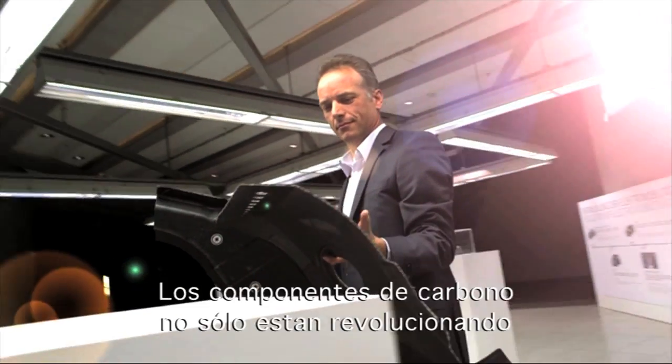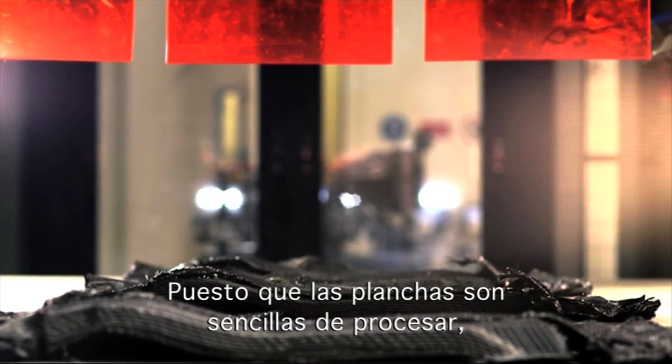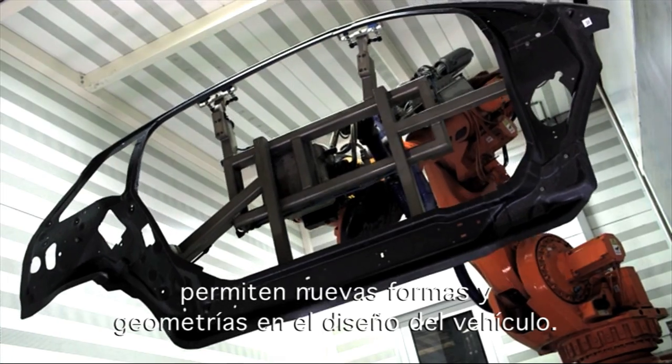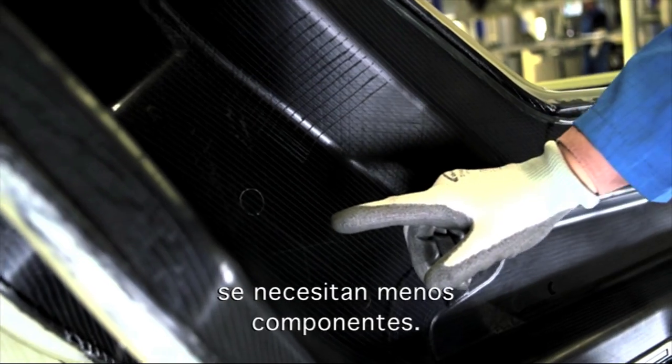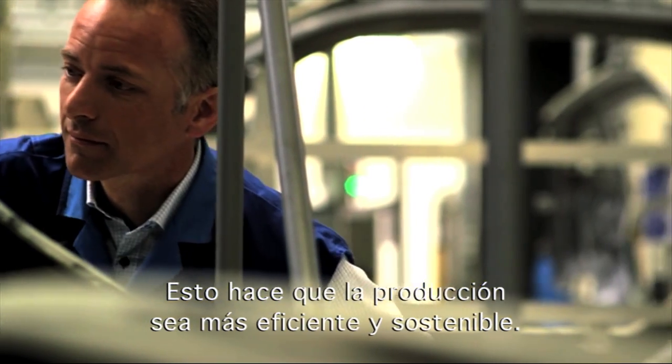Carbon components are not only revolutionizing lightweight construction. Since the textile mats are easy to process, they permit new shapes and vehicle geometries to be designed. Compared to sheet metal, fewer components are necessary. This makes production more efficient and more sustainable.